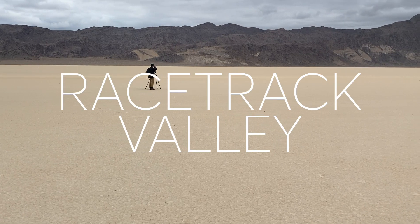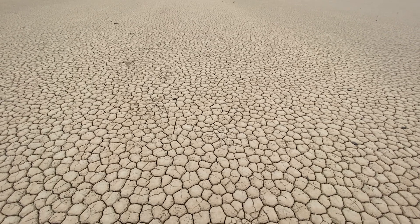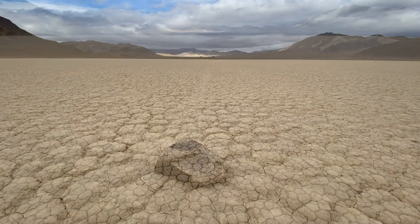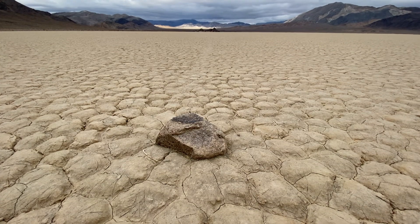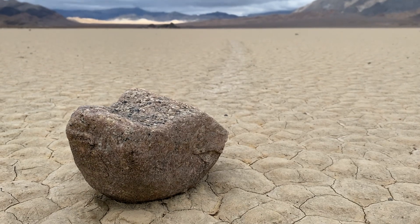The Racetrack is where you can see how a rare combination of rain and wind enable rocks to move. Rain of about a half an inch will wet the surface of the playa, providing a firm but extremely slippery surface. Strong winds of 50 miles an hour or more may skid the large boulders along the slick mud.